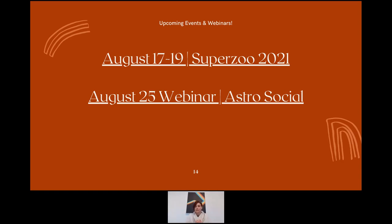This is the registration link for the rest of the marketing webinar series this month. The next one is on August 25th and will focus on Astro Social — since brand media materials can all be shared on Astro Social, the entire image library can be used through that platform.